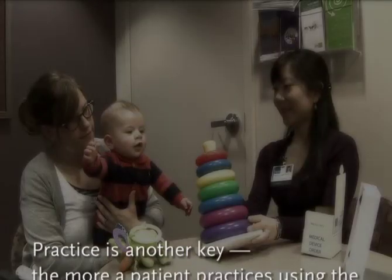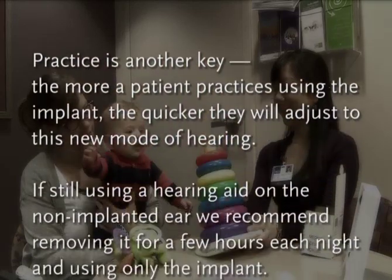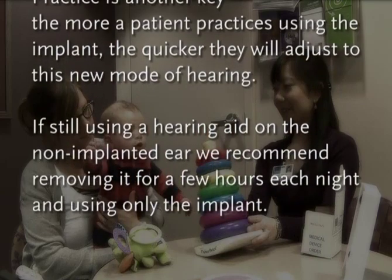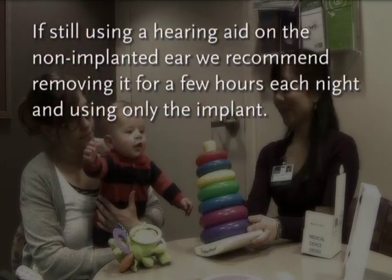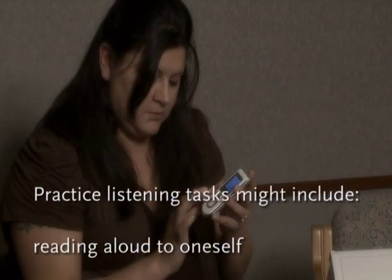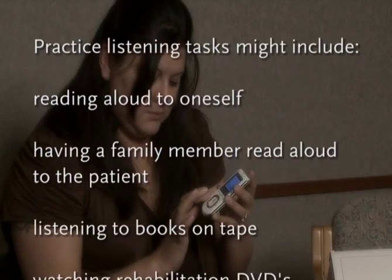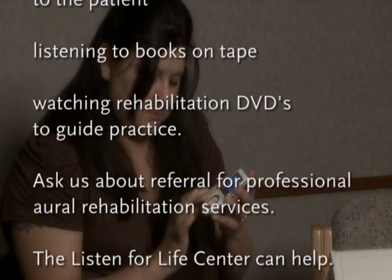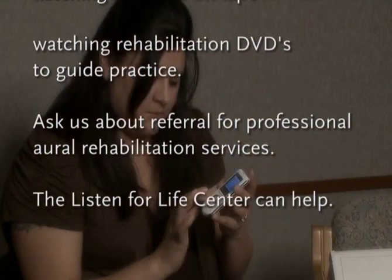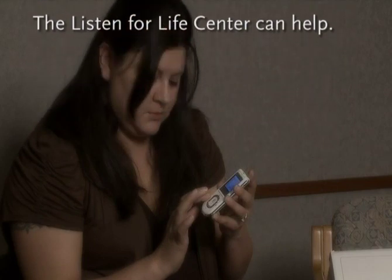Practice is another key. The more a patient practices using the implant, the quicker they will adjust to this new mode of hearing. If still using a hearing aid on the non-implanted ear, we recommend removing it for a few hours each night and using only the implant. Practice listening tasks might include reading aloud to oneself, having a family member read aloud to the patient, listening to books on tape, or looking for rehabilitation DVDs to guide practice.